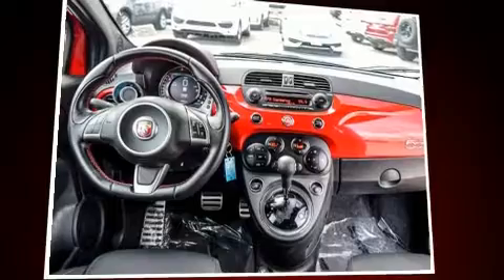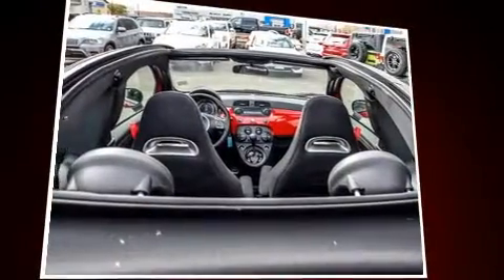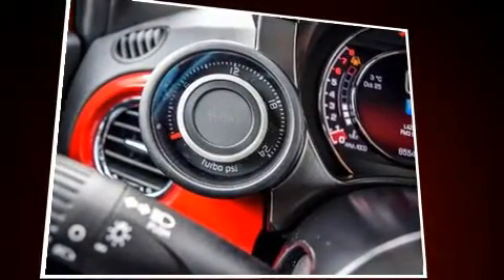Sensibility and practicality define the 2015 Fiat 500C. This two-door, four-passenger convertible still has less than 10,000 kilometers. Smooth gear shifts are achieved thanks to the efficient four-cylinder engine, providing a spirited yet composed ride and drive.